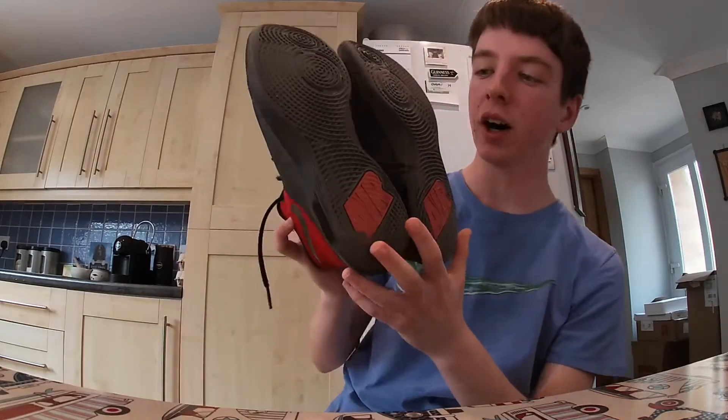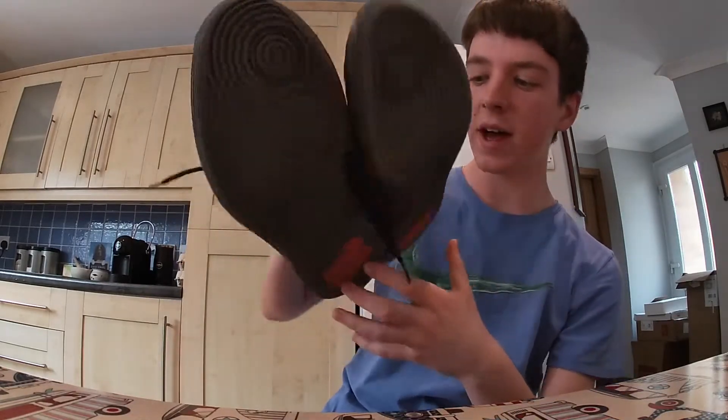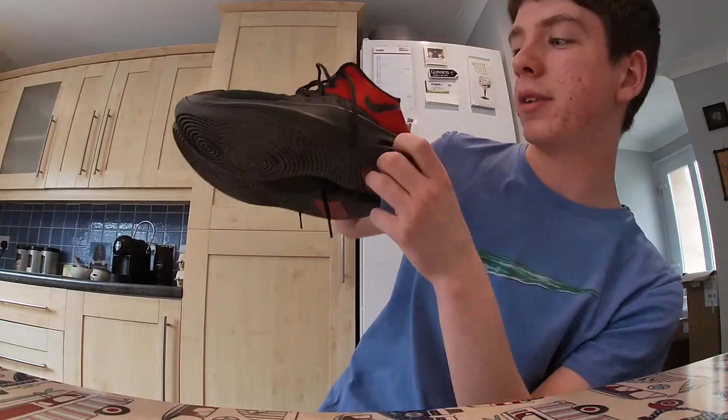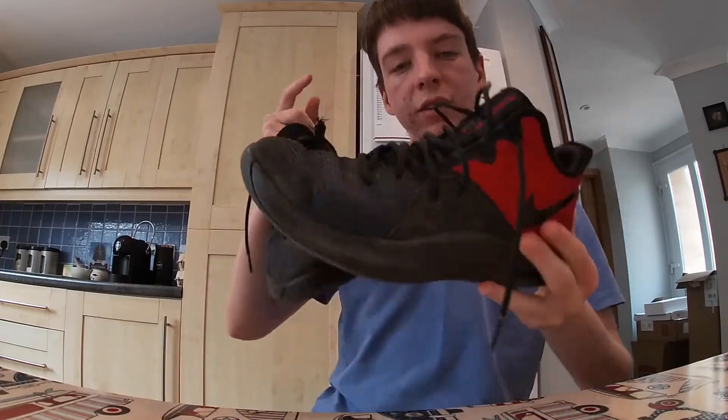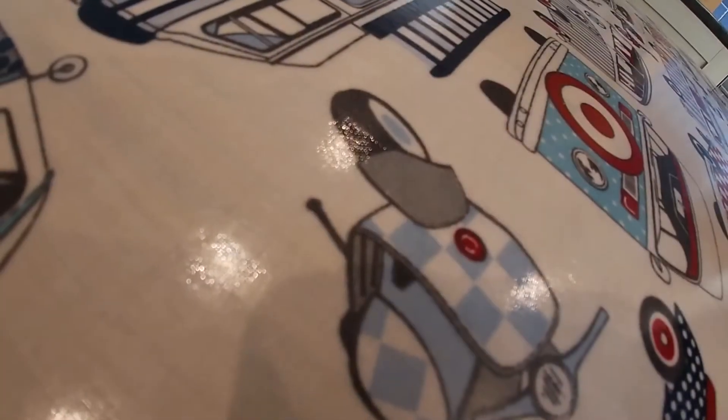They are like high tops — they're air, obviously, because you've got the little air bits. I've got a tick there, there are some ticks inside, and a tick there too. No tick on the tongues of the shoes. The laces are quite nice. Let me show you what they look like when they're on.